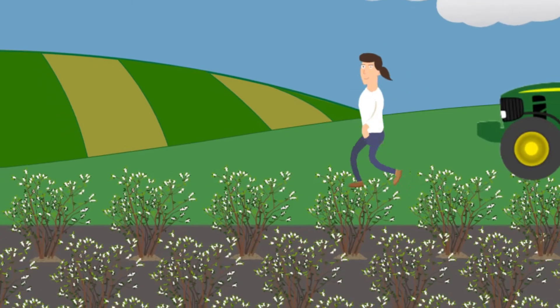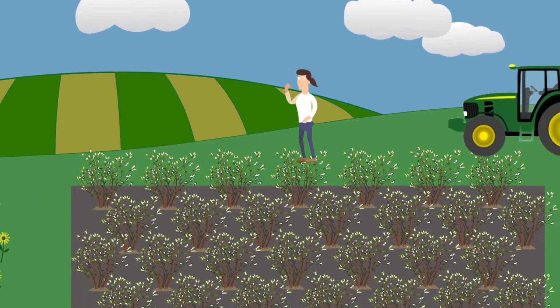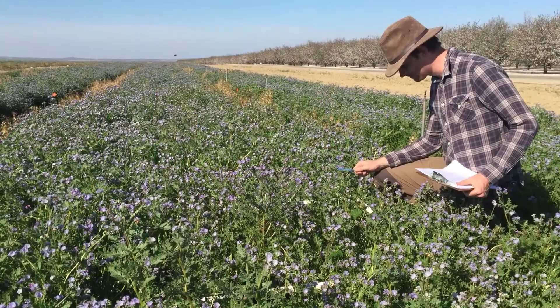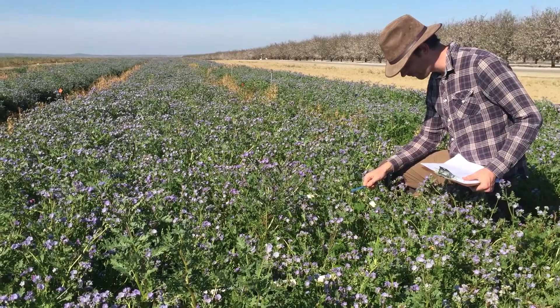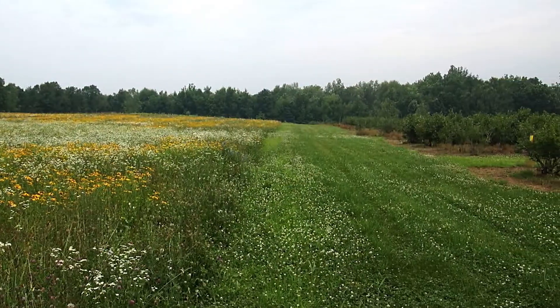So in today's world, what's a farmer to do if she wants to support wild bees and the pollination they provide? Is the solution as simple as bringing more flowers into farms? A number of farmers and scientists are testing this idea for blueberry, almond, cherry, and watermelon crops as part of the Integrated Crop Pollination Project. Results from Michigan blueberry farms are promising.